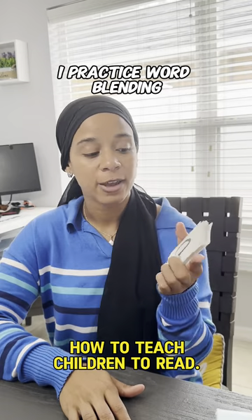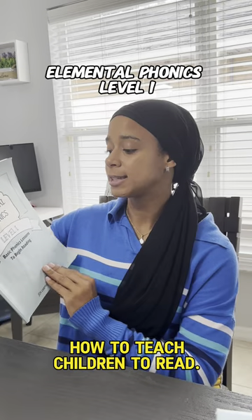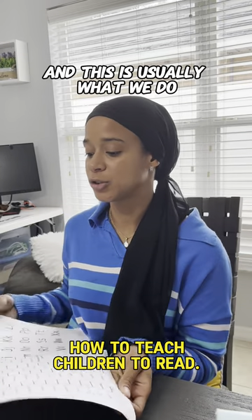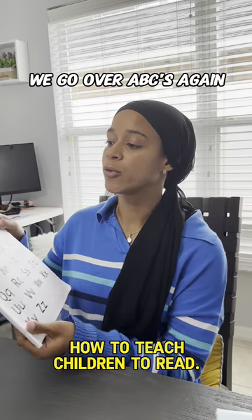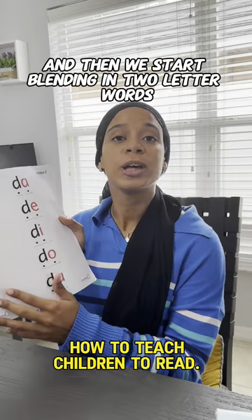After this, I practice word blending, and I do it with this book — it's called Elemental Phonics Level 1. This is usually what we do: we go over the ABCs again and then we start blending two-letter words.